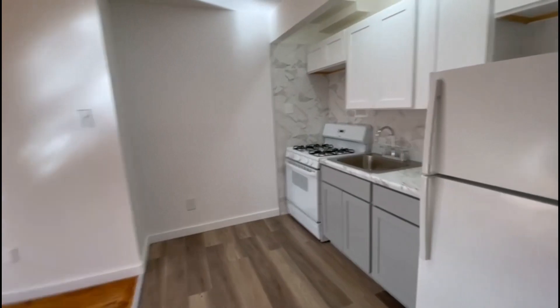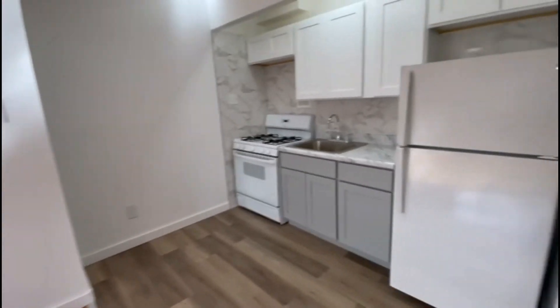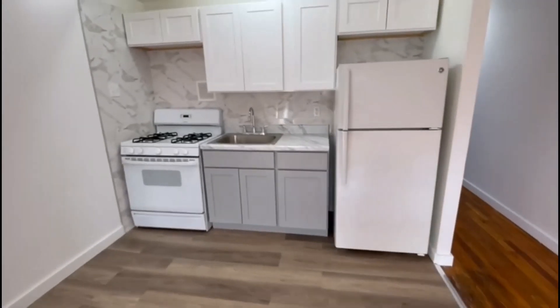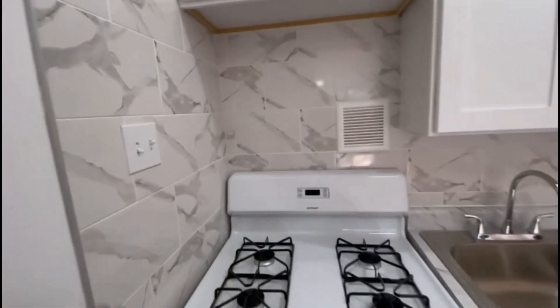This is the kitchen area — plenty of space for a table right there. Very beautiful renovations, and we can turn on this vent right here.